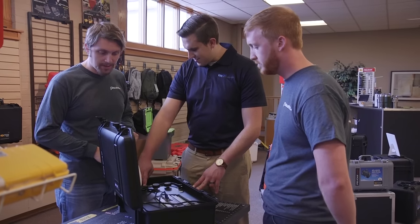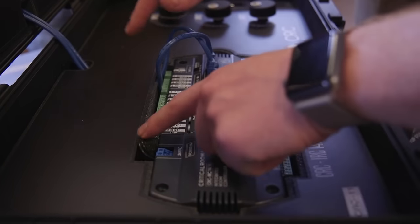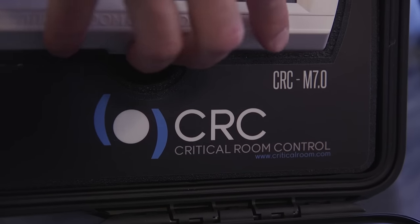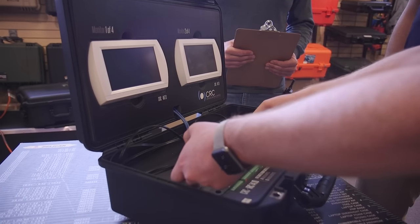Working with PackRight was great. The final product, working with the team, was exactly what we were looking for. It's going to be a great showpiece that we get to take around and display what we have, and a great technical tool that we can use from now on. I would recommend working with PackRight because they have a strong knowledge base of what they're doing and a great design team that gives you a quality solution and they come up with innovative stuff to use in their cases.